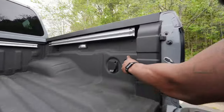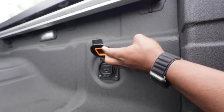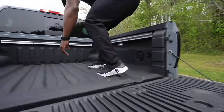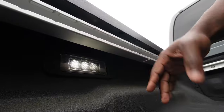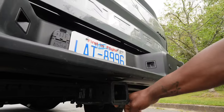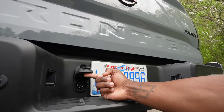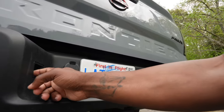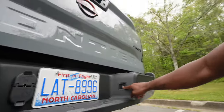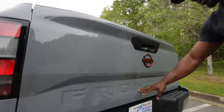In the bed, if you have something you need to tie down, you can use the hooks, and right next to them is a power outlet. Another cool feature is LED under-rail bed lighting that lights up the bed of the truck. This pickup truck also has a trailer hitch with trailer sway control, plus the electrical connections for trailer lighting. It has a maximum towing capacity of 6,720 pounds.